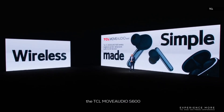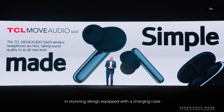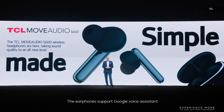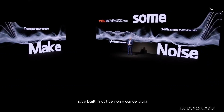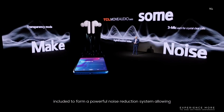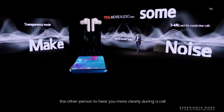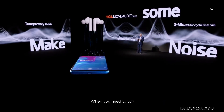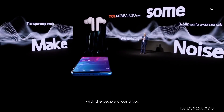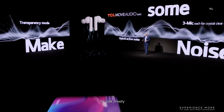For headphones, the TCL Move Audio S600 is our latest pair of true wireless earbuds, in a stunning design equipped with a charging case. The earphones support Google Voice Assistant and Google Fast Pairing services. Each bud has three microphones for powerful noise reduction, allowing the person to hear you more clearly during a call. And when you need to talk with people around you, turn on transparency mode for clear and realistic sound through the microphone.